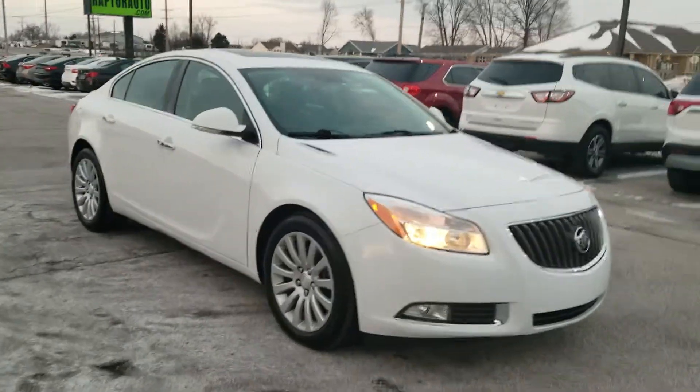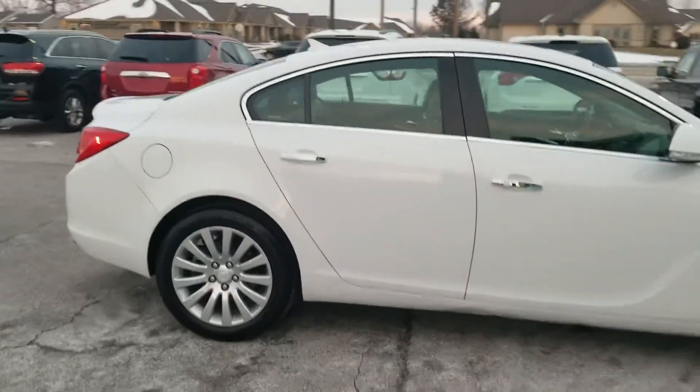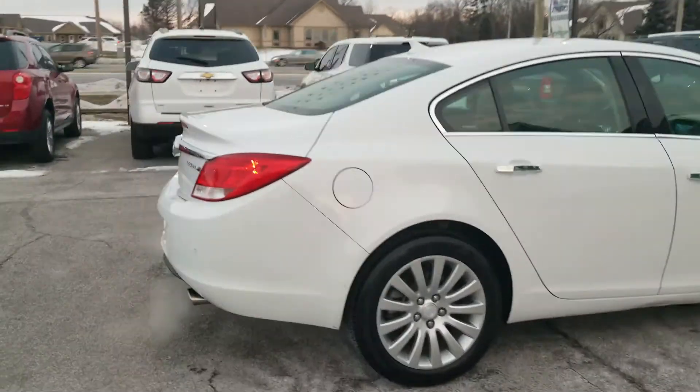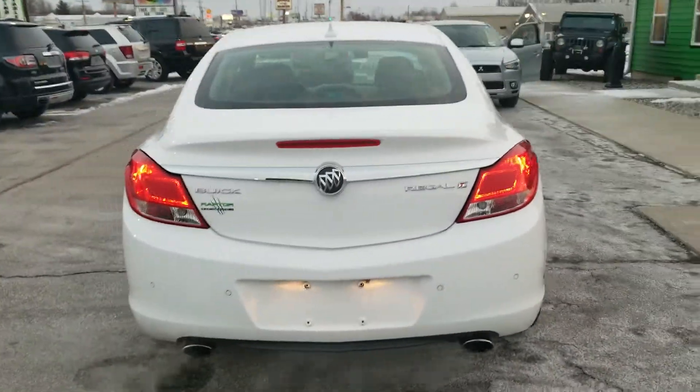Out here at Raptor Automotive, we've got a 2012 Buick Regal Premium Turbo. We got alloy wheels and dual exhaust.